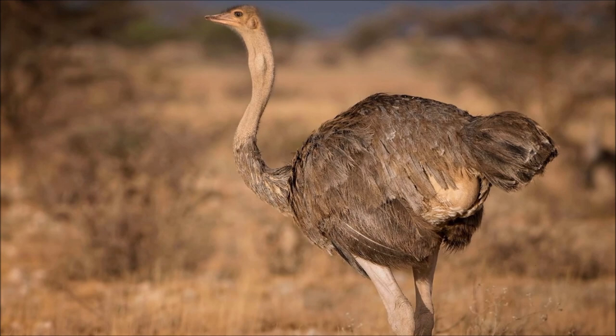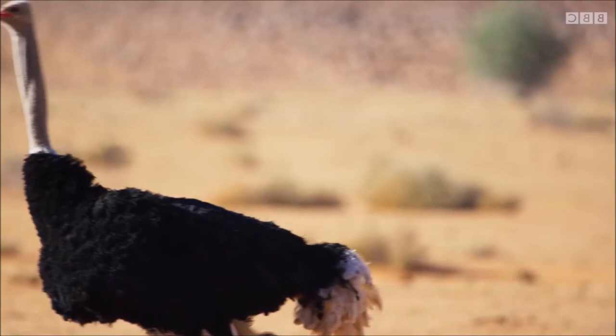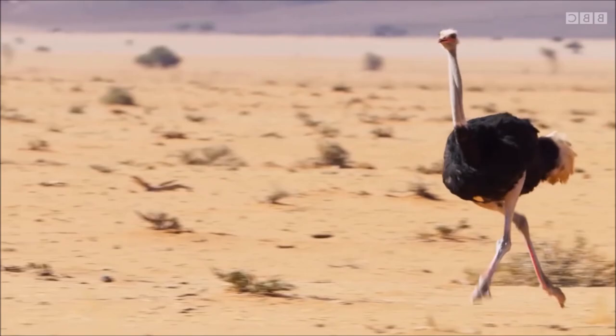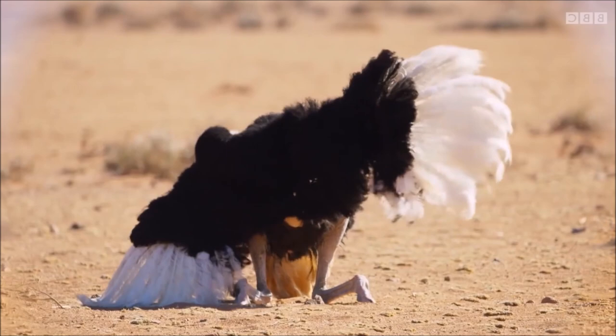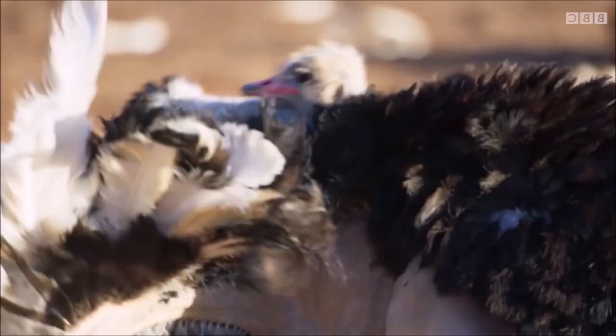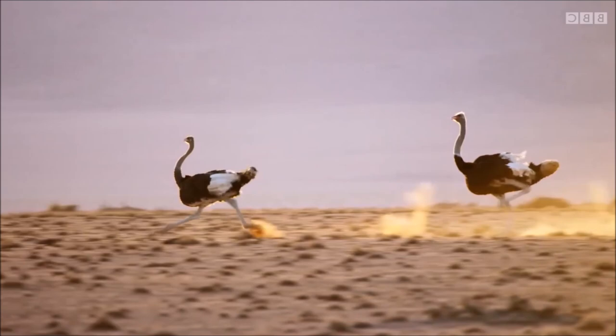Ostriches are known for their nomadic lifestyle, roaming large distances in search of food and water. They are omnivores and are well adapted to their arid environments. They have large eyes, which are among the largest of any land animal, well adapted for detecting predators over long distances. Ostriches are social birds and often live in groups called flocks. When threatened, they are known to use their powerful legs for defense and can deliver a powerful kick that can be lethal to predators.